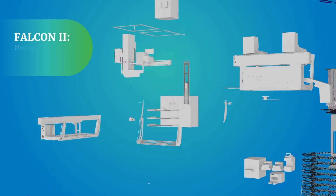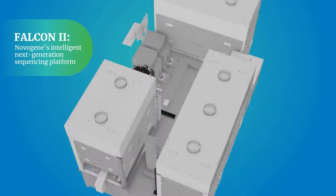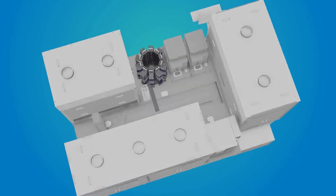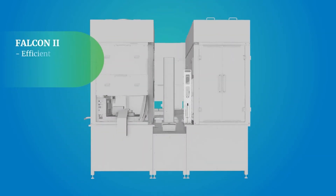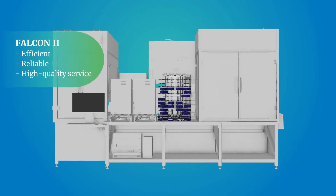Introducing Falcon 2, NovaGene's intelligent, next-generation sequencing platform. Falcon 2 is a compact version of NovaGene's industry-defining Falcon platform, which significantly improves the efficiency, reliability, and quality of service delivery for NGS projects.